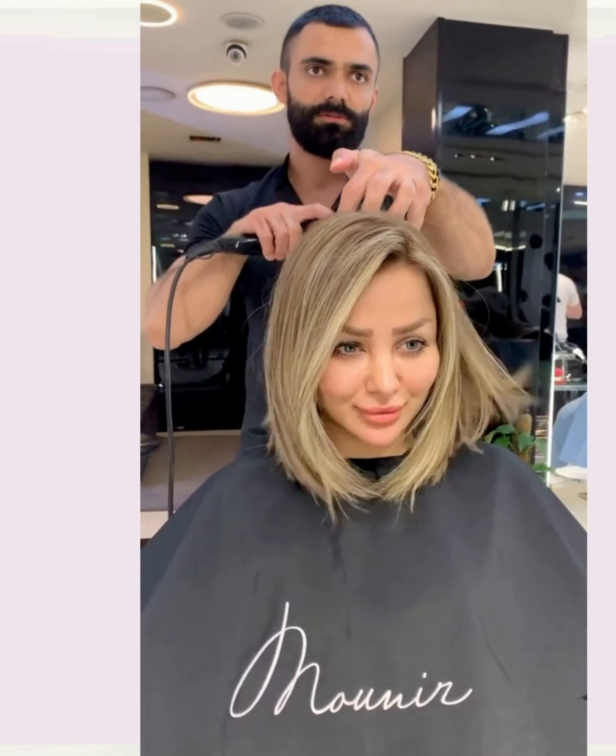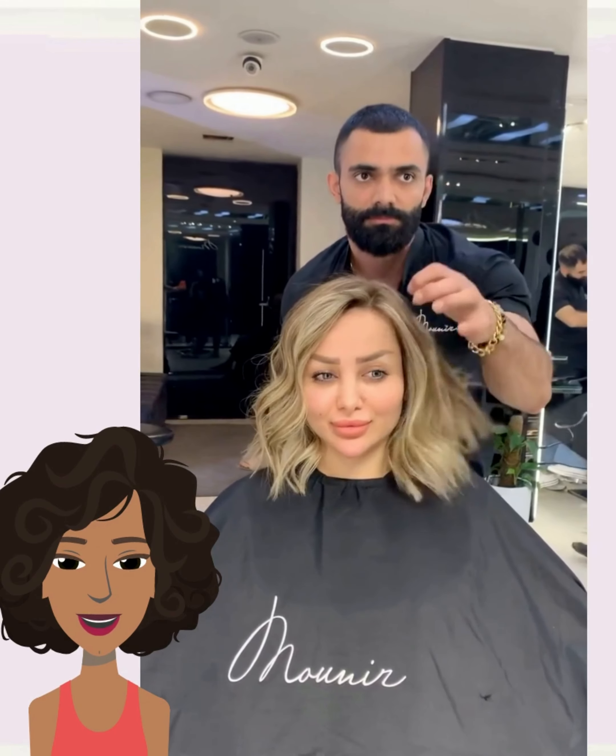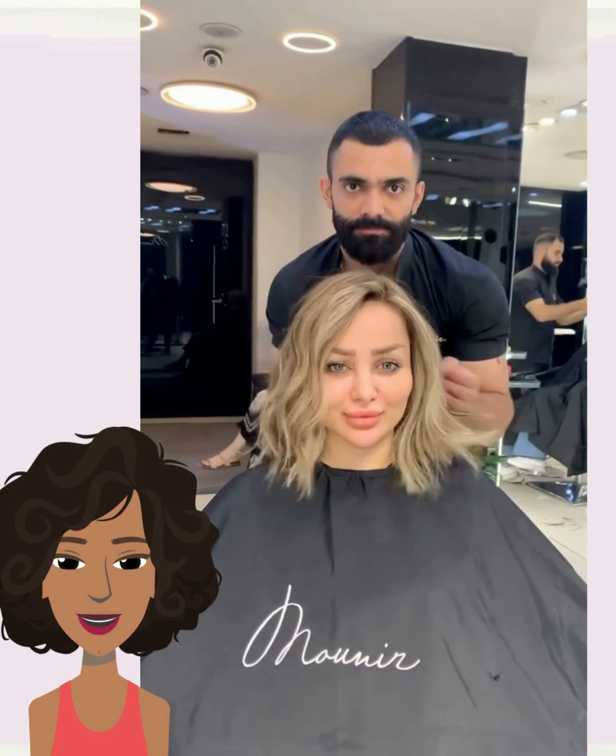Let's get started. Hello everyone, welcome back to Fashion Trailer and Seeker. If you are new around here, my name is Danielle, and today we are going to be taking a look at some more hair transformations.